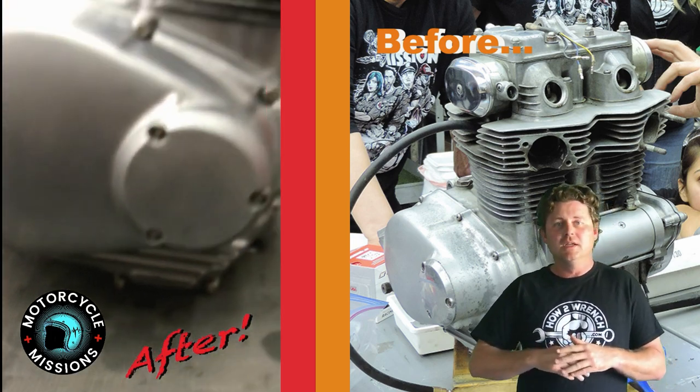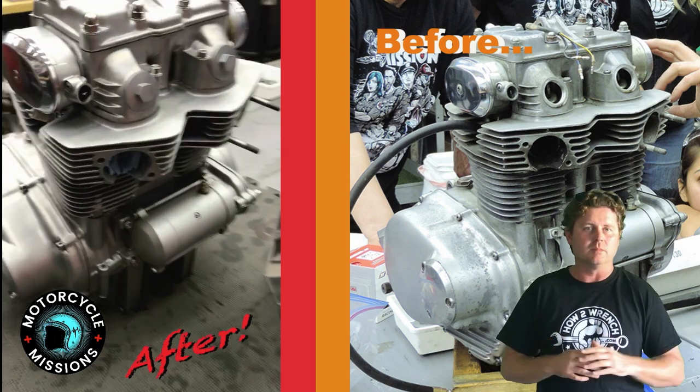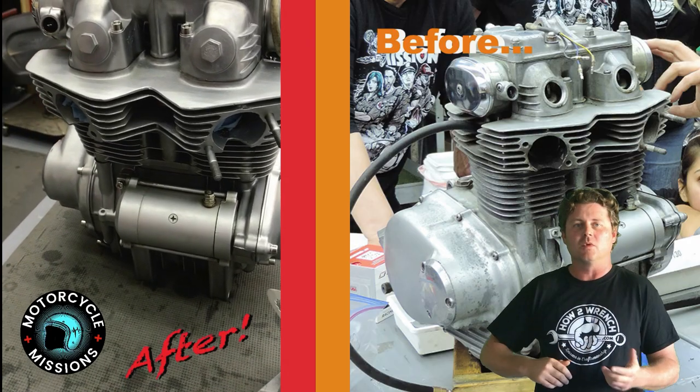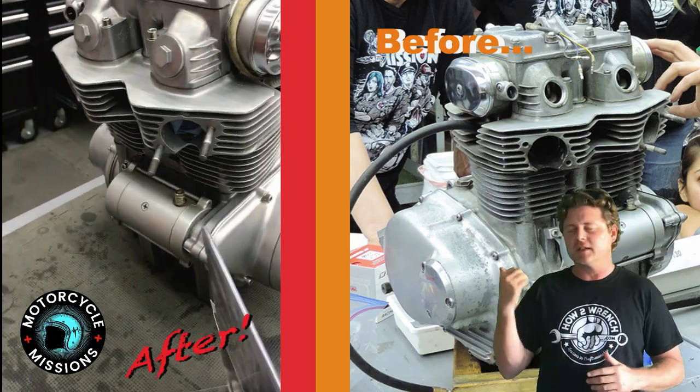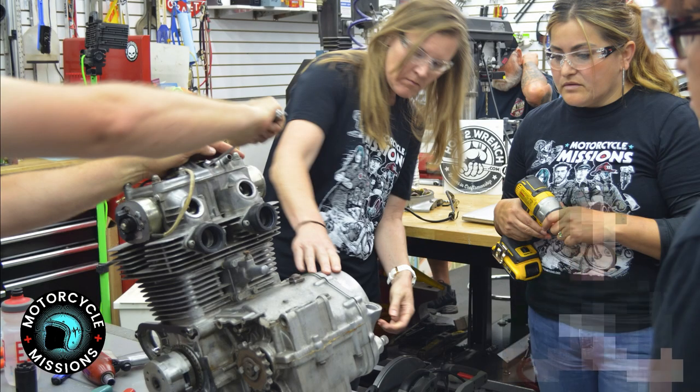We can't wait to get this back over to the Doffa Winery so that Motorcycle Missions can actually finish building this bike with them, teach them even some more skill sets. But let's just let the photos and the videos do the job of telling the story of what we did here at Hot Wrench. See you next time.